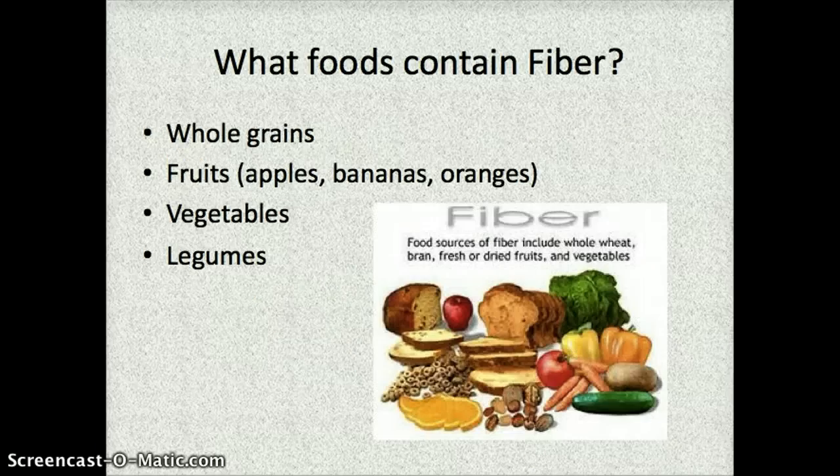What foods contain fiber? Look at this list and think about how many of these things you eat. Whole grains — not regular white bread, but whole wheat bread, whole wheat cereals, whole wheat noodles, and brown rice — are all good sources of fiber. Fruits, any vegetables, and legumes, which are dried beans and peas, are also great fiber sources.